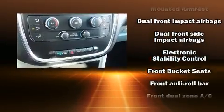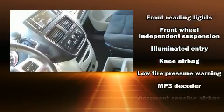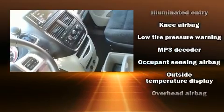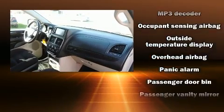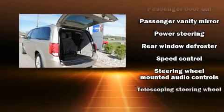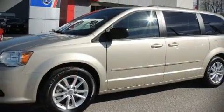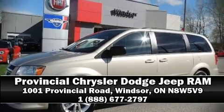With electronic stability control supplementing mechanical systems, you'll maintain precise command of the roadway. This vehicle has achieved certified pre-owned status by passing Dodge's rigorous certification process. Our experienced sales staff is eager to share its knowledge and enthusiasm with you. Call now to schedule a test drive.